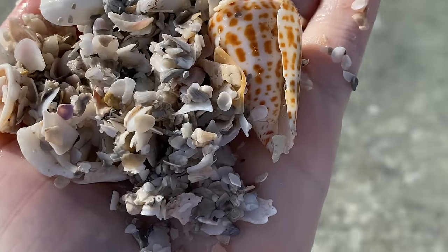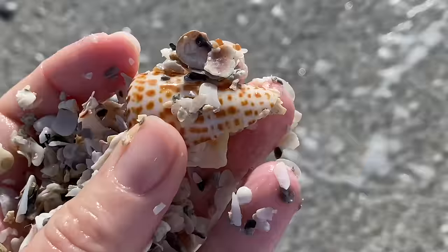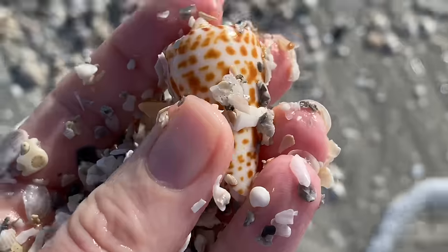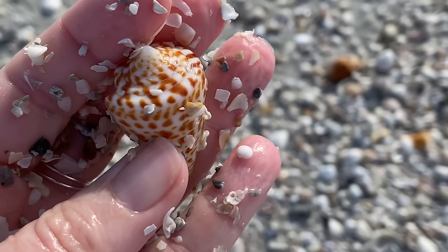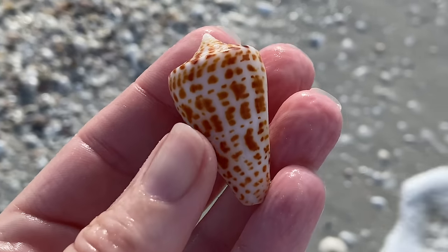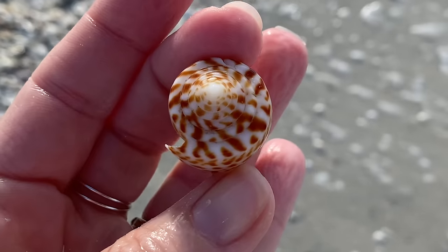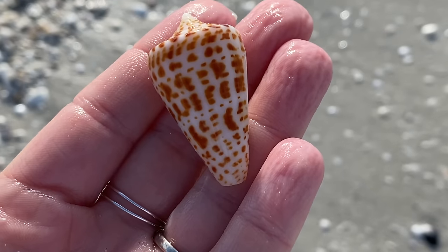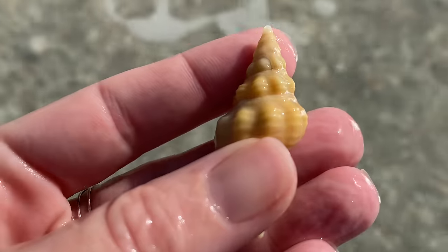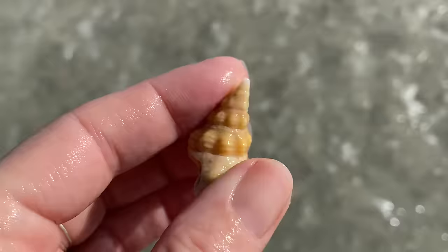Sometimes I have to choose between getting the shot and getting the shell, and I'm going to pick the shell every time. I just grabbed it — let's give it a quick rinse and we can see how lovely. Wow, look at all the letters on this one — I see E's and F and R. Oh that's cool, that's really neat — another alphabet cone.